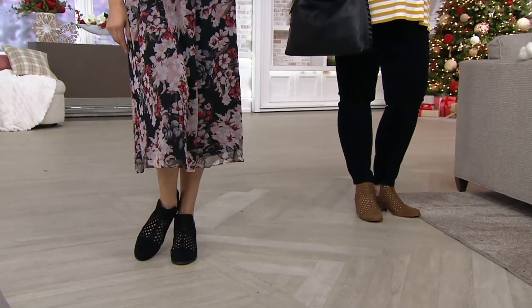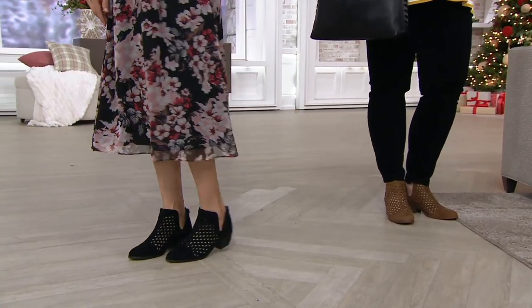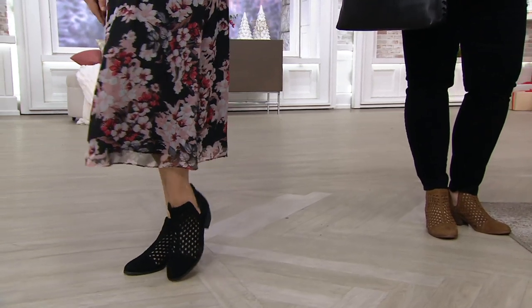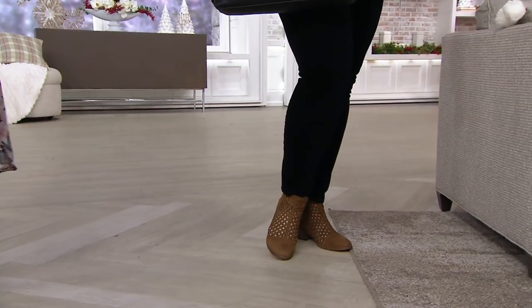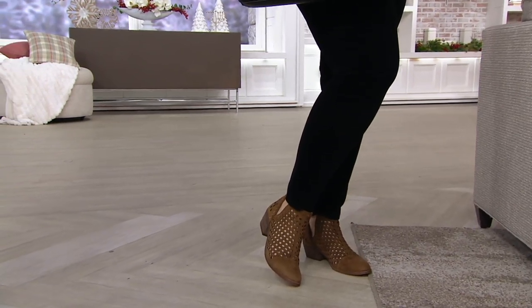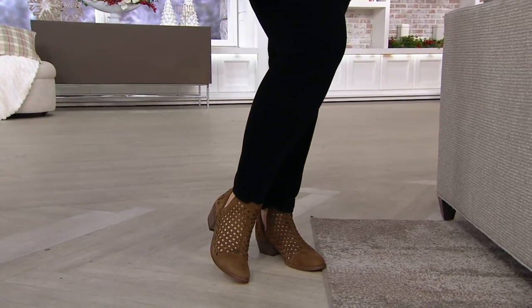Having that fashion be every day approachable, Vince Camuto is the name that we turn to. And these are the Vince Camuto suede cutout booties. We have medium and wide, we have six easy payments, and of course Vince is on free shipping and handling.